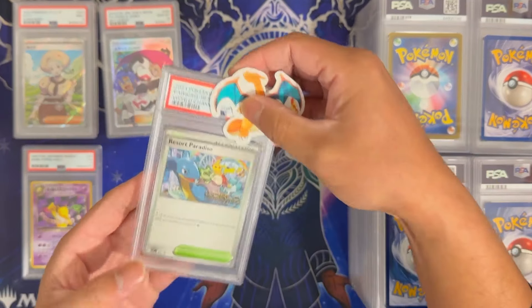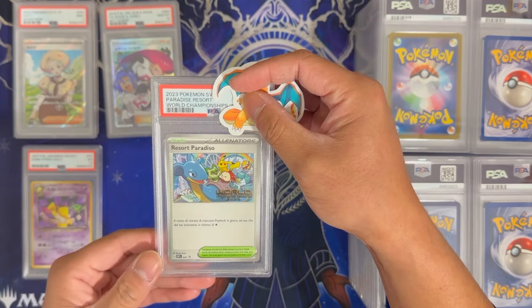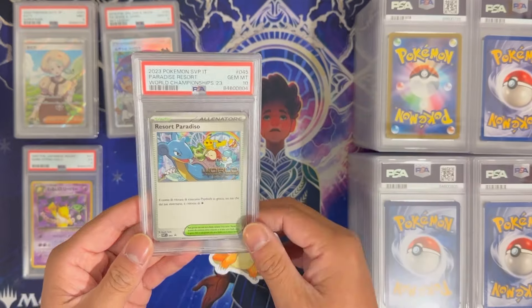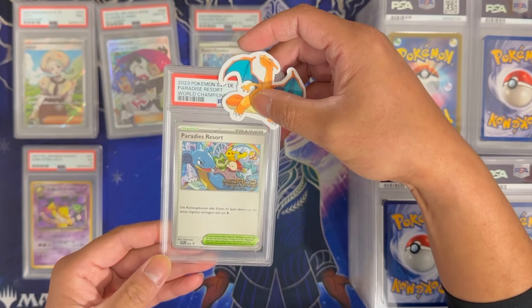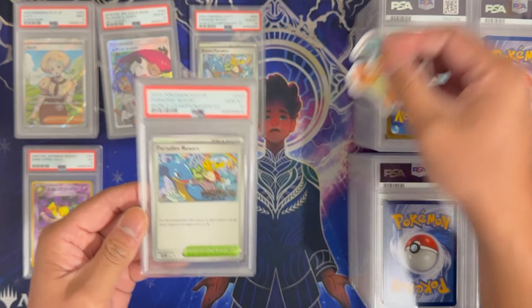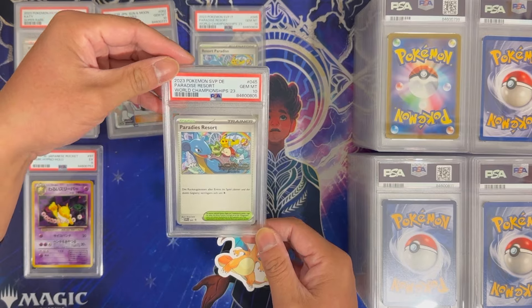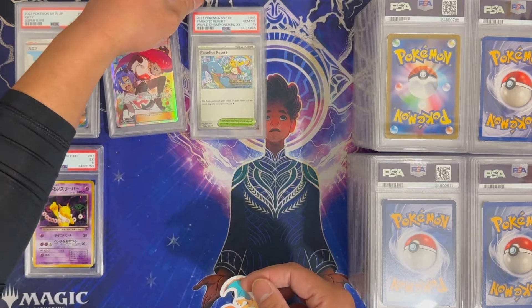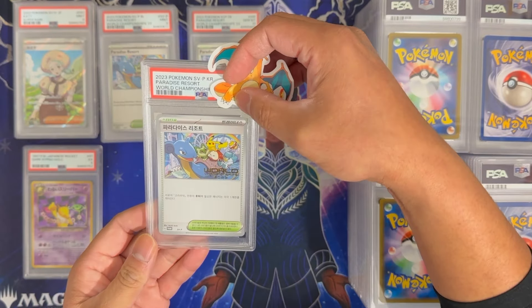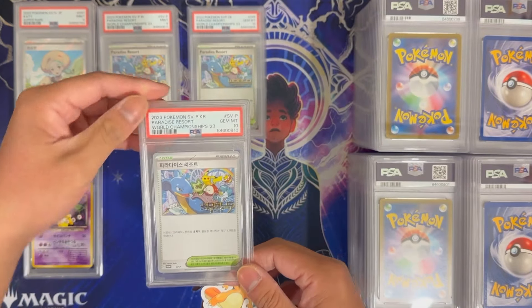Moving on to some English. We have a Paradise Resort World Championship — this looks to be Italian and we got a 10, very nice. We have another World Championship card, also a foreign card — this got a 10 as well. Super ecstatic about World Championship 2023 cards coming back a 10. We have another one that got a 9. The World Championship in Korean got a 10, very nice.